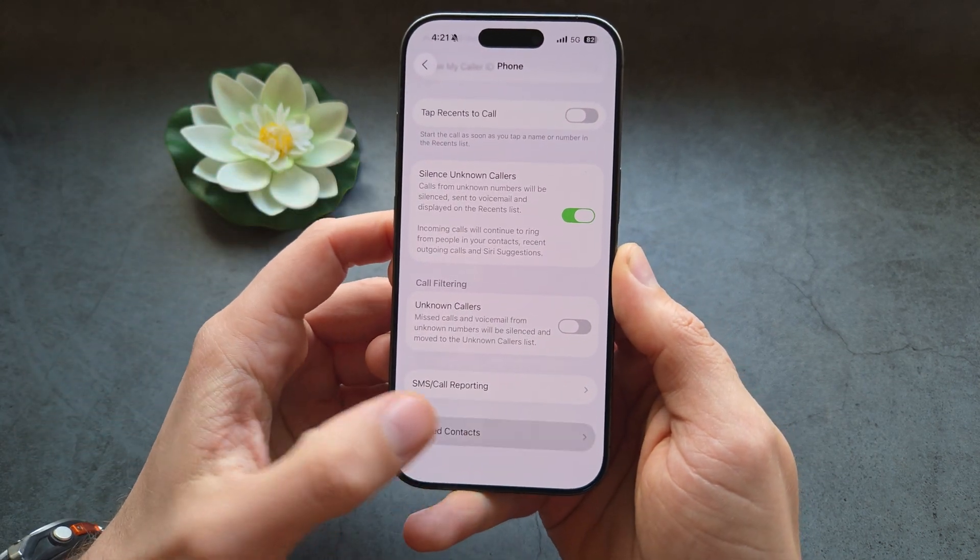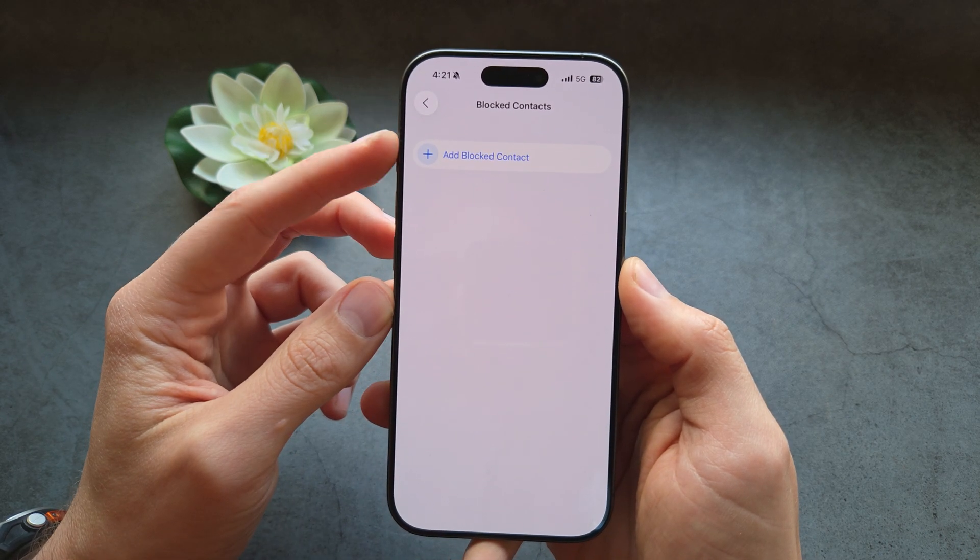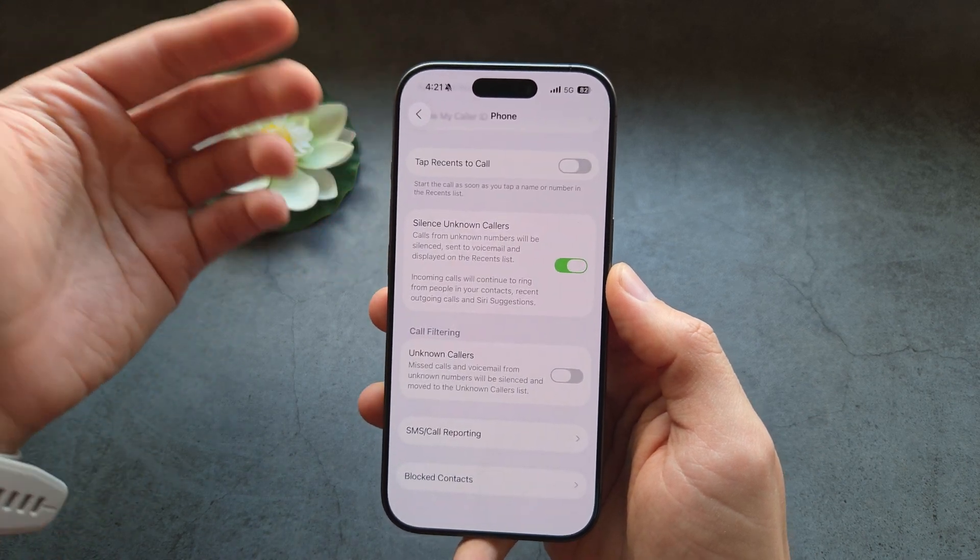Also, if you click on Blocked Contacts, you can manually add specific numbers or contacts that you want to completely block — useful if there's someone in particular who's been disturbing you.